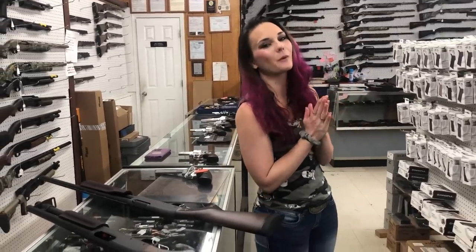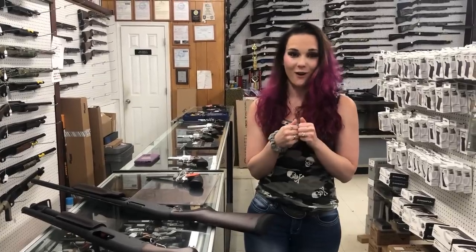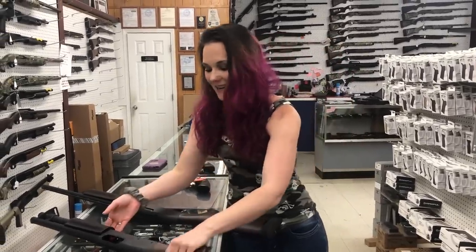Hey y'all, it's Amber from Exile. Happy Wednesday, happy hump day everybody. I want to show you what we've been working on hard in the store — it looks great, can't wait.